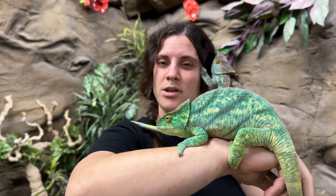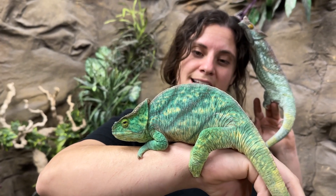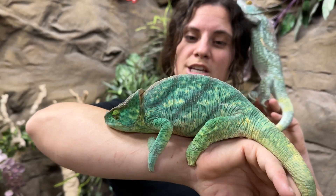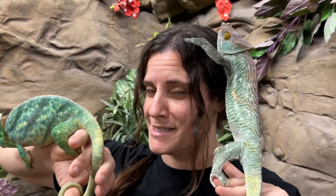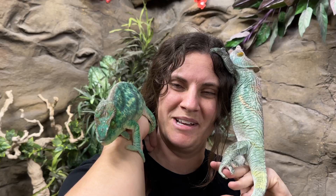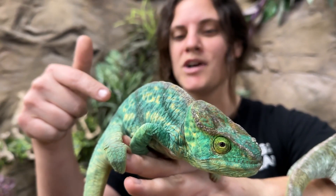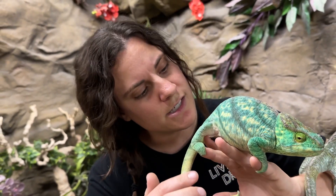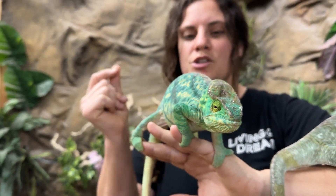These guys are both about two years old. They're the largest species of chameleon and they come from Madagascar. You can see her colors are changing a ton — she's got big huge stripes down her back. She is absolutely gorgeous. Look at the craziness of this color! You can see her stripes along her back and the white dots as well.